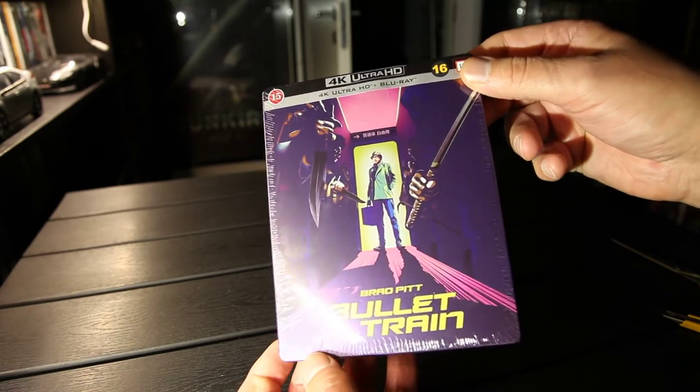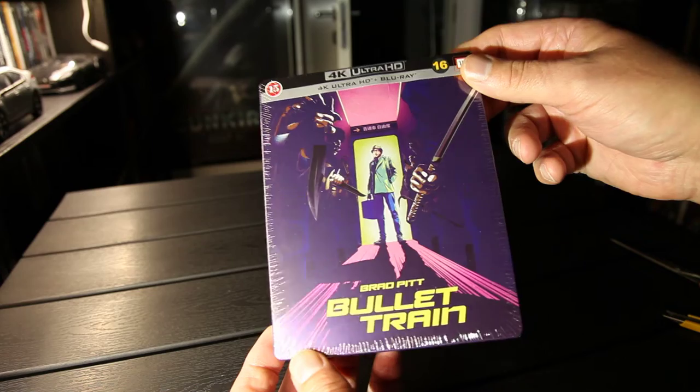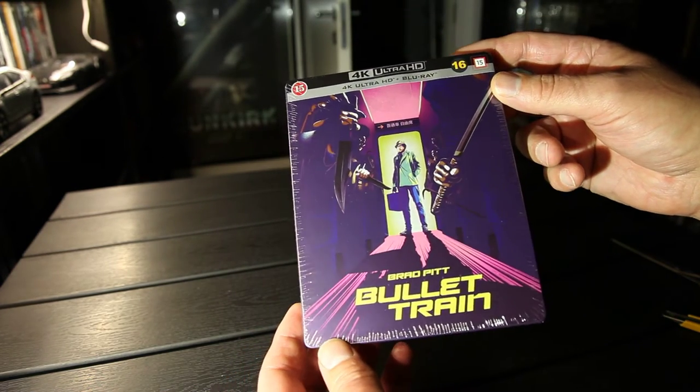Hi, UnboxedNoWay here. Here we have Bullet Train on 4K Steelbook. If you're into collecting Blu-Rays and 4K Steelbooks, please subscribe.